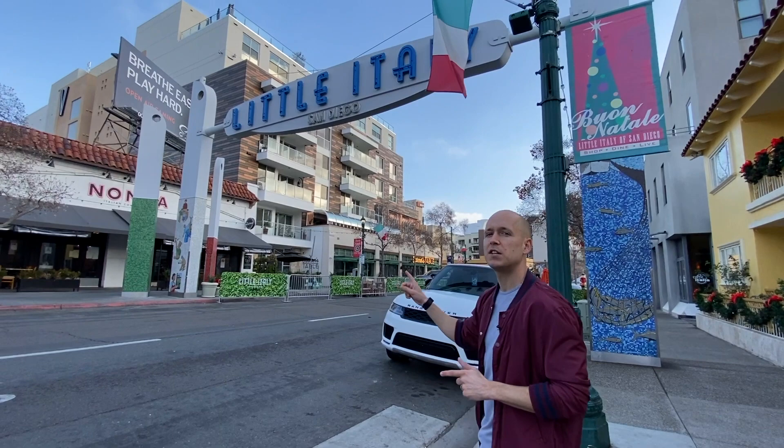Just behind me you'll see the Little Italy landmark sign. When do you think that was originally lit up for the first time? I'll wait... October 2000.